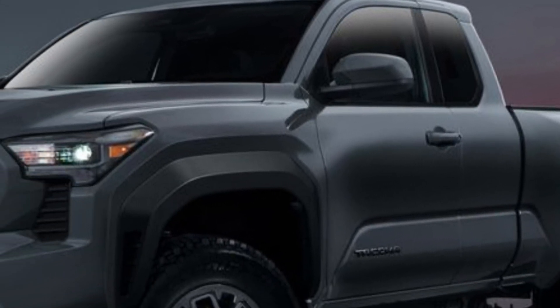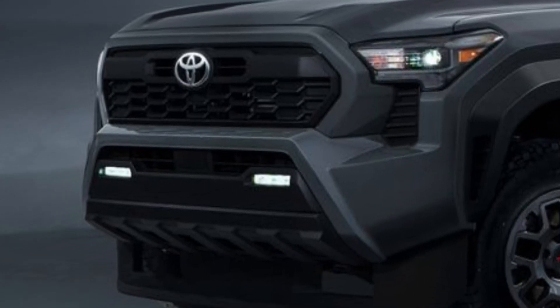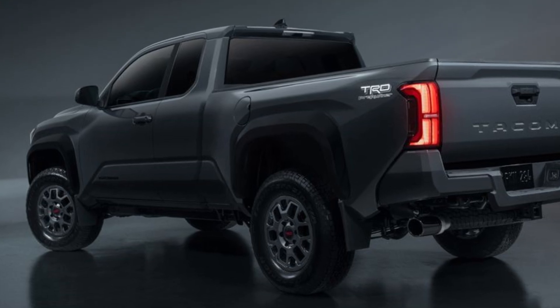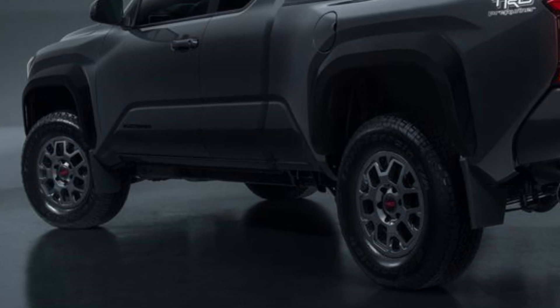In a nutshell, the 2024 Toyota Tacoma is set to impress with its blend of style, power, and modern features. Keep an eye out for official pricing details later this year and the release of the Trailhunter and TRD Pro trims next spring.